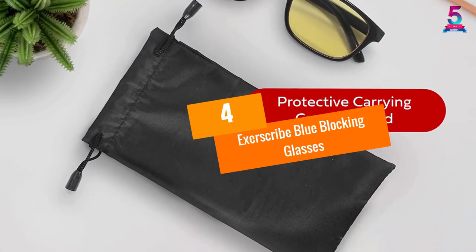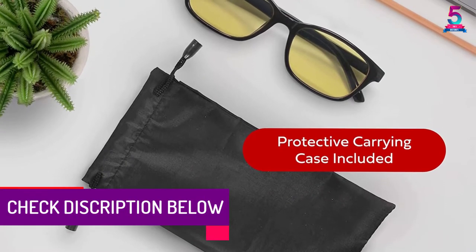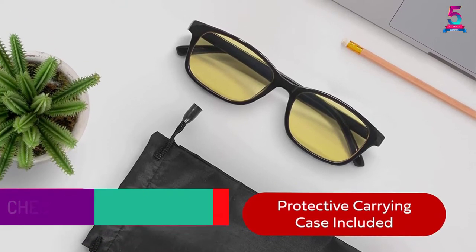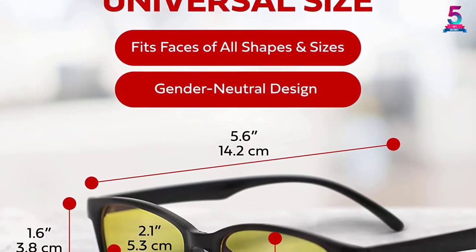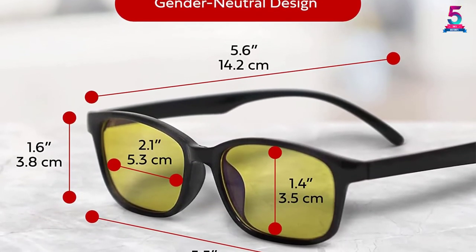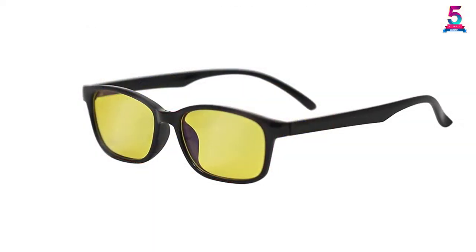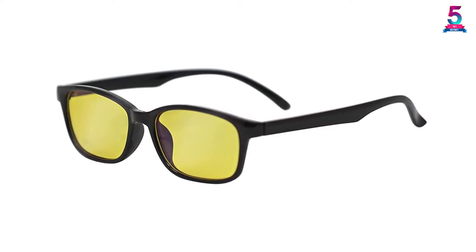At Number 4, Exerscribe Blue Blocking Glasses. These glasses combine style, comfort, and function. The blue blockers come with trendy black frames ideal for different head sizes. Tinted lenses effectively filter the disruptive blue light emitted from screens. With these glasses you will be able to sleep just as intended, reducing eye fatigue from electronic devices. Most people have reported better sleep after using them, so you can enjoy the benefits both day and night.